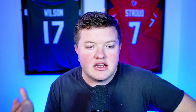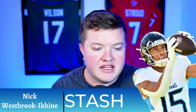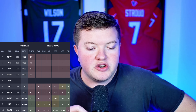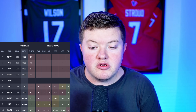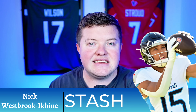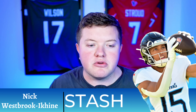The next stash is Nick Westbrook-Ikhine for the Tennessee Titans, 7% rostered. He didn't continue his touchdown streak — he scored in each game from weeks six through nine for four touchdowns — but versus the Chargers only had six fantasy points on three targets and three receptions for 31 yards. He has been the clear wide receiver two next to Calvin Ridley, not Tyler Boyd. Coming down the stretch facing Minnesota, Houston, and Washington, Tennessee will have to throw the ball, benefiting Westbrook-Ikhine.